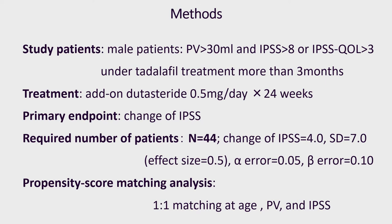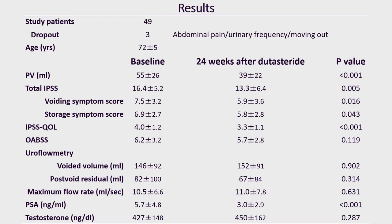We compared the efficacy of dutasteride add-on treatment to tadalafil and alpha-blocker using a propensity score matching analysis. The 49 patients were enrolled; 3 discontinued dutasteride and 46 were finally analyzed.